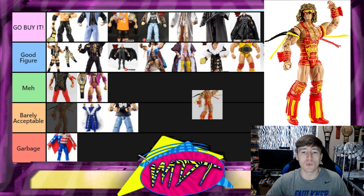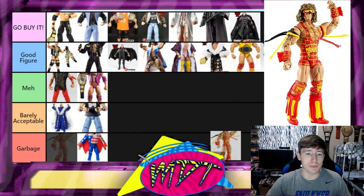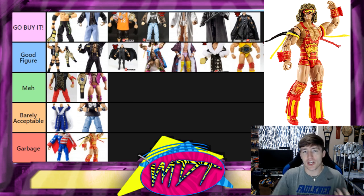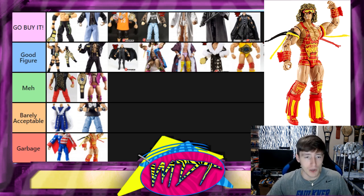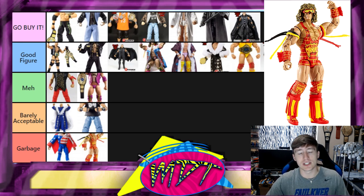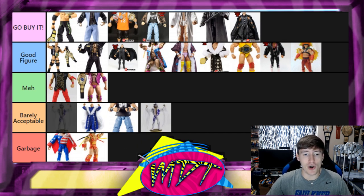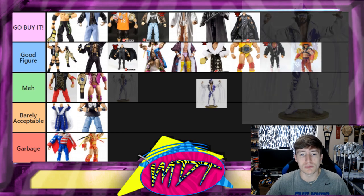And now the worst Defining Moments figure of all time — the Ultimate Maniacs Ultimate Warrior. This is total Garbage. There's actually a photo that went around of a store with literally a hundred or two hundred of this figure on the shelf that they couldn't move. The figure just wasn't good, it wasn't a defining moment in my opinion, and I feel like they could have done so much more with the slot. For that reason, I'm out.